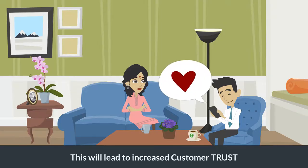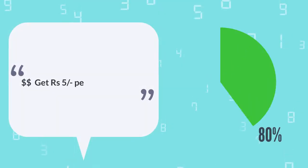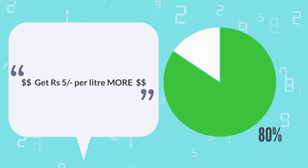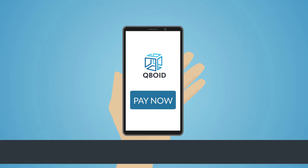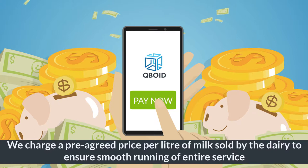This will lead to increased customer trust, hence more sales for you, and we create a win-win partnership. We did a survey of milk consumers and found out that 80% of the people are willing to pay an additional 5 rupees per liter of milk for getting this information on a daily basis. We charge a pre-agreed price per liter of milk sold by the dairy to ensure smooth running of the entire service.